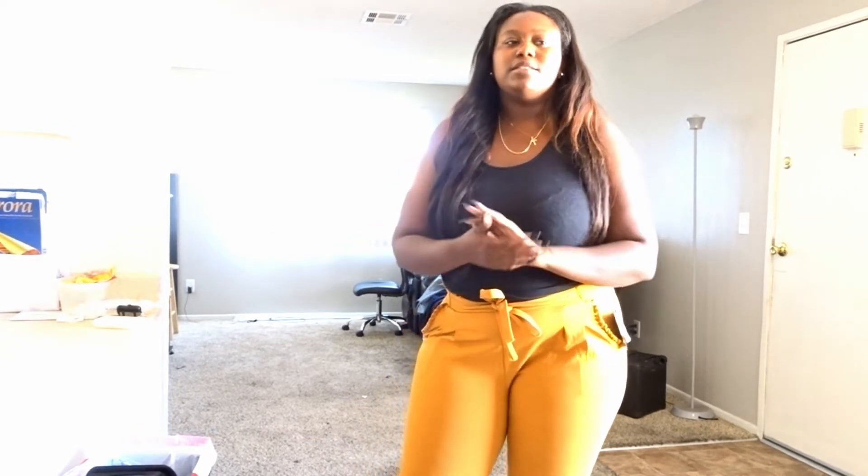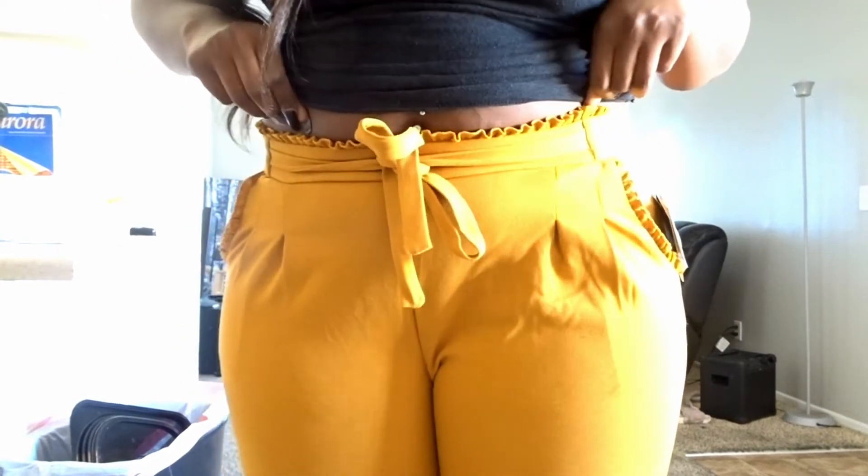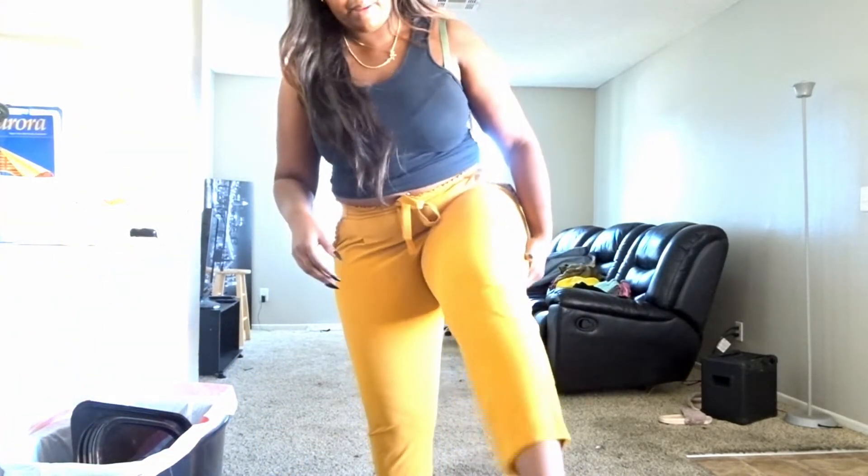These next pants are actually my first time trying on and I'm in love with them. I got these from Ross as well — Ross is like the plug for pants. These were $9.99 and they're kind of like the paper bag style pants. They have pockets with little ruffles on the side, they're super cute, they fit nice on my legs and the bum, and they stop right above my ankle.